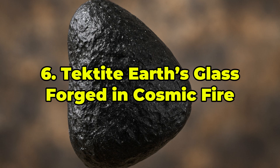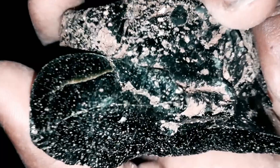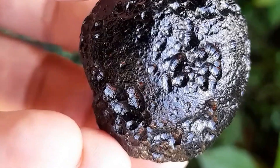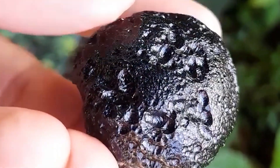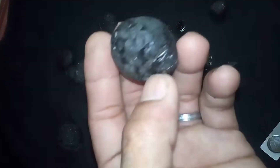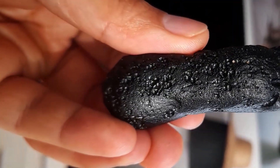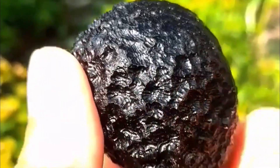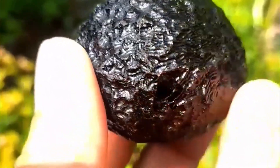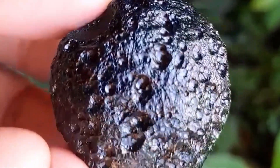Ranked 6th: Tektite — Earth's Glass Forged in Cosmic Fire. Tektites are natural glass formed when meteorites slam into Earth's surface with such force that terrestrial material vaporizes and recondenses midair. Their colors vary depending on composition and location: jet-black Indochinites from Southeast Asia, green Moldavites from the Czech Republic, and honey-colored Philippinites from the Philippines. Their aerodynamic shapes — spheres, teardrops, dumbbells — are relics of their fiery, high-speed formation. The most valuable tektite is Moldavite, known for its intense green hue and surface etching. Used in both jewelry and spiritual practices, top-tier Moldavite can fetch up to $1,000 per specimen. While tektites may originate on Earth, they are made possible only through cosmic violence, making them unique hybrids of terrestrial material and extraterrestrial energy.